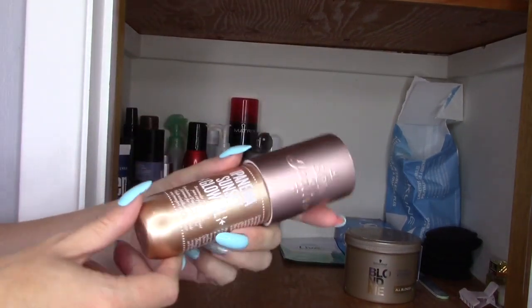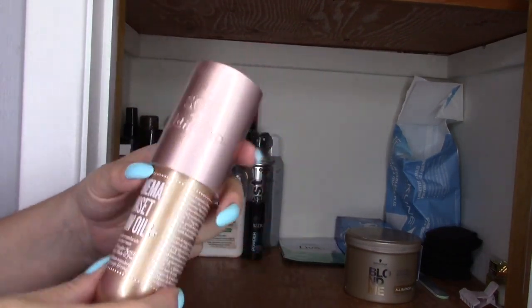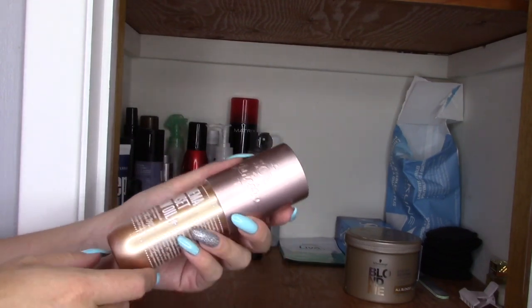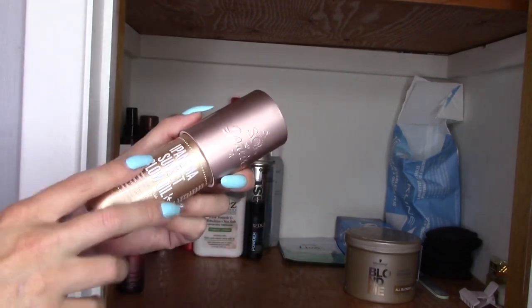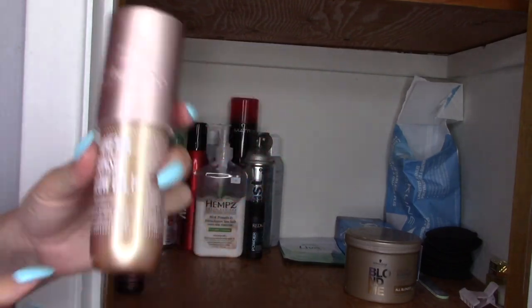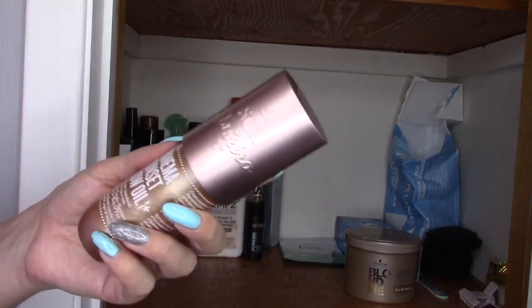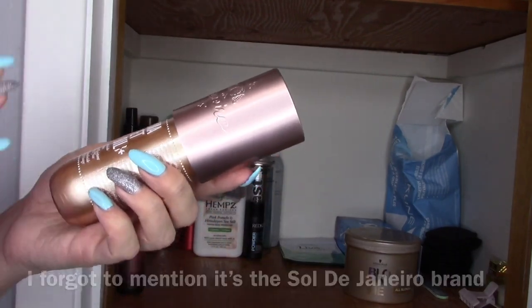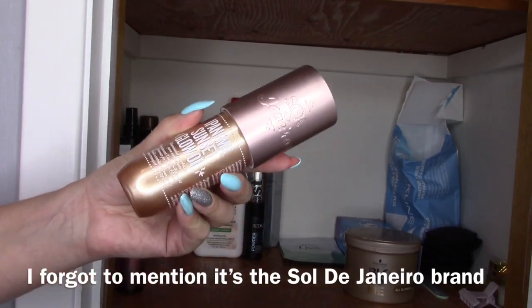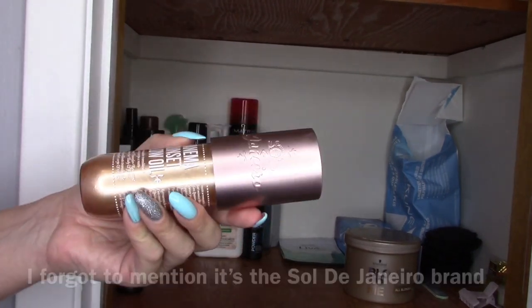I dug this out yesterday. Body makeup is really in right now and I was watching different reviews, and Kathleen Lights was saying this is still one of her favorites. And I was like, you know what, I literally own that and I've never used it. So I just cracked it open yesterday and I really liked it. It smells just like the Boom Boom cream — beautiful. So I'm excited to use this a little bit more as the summer goes on.